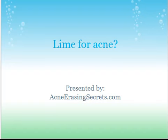Hey, it's David the Skin King from AcneErasingSecrets.com. Today I'm going to talk about using lime for your acne treatment — if it works, how it works, and how well it works. Let's jump into it.